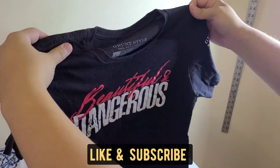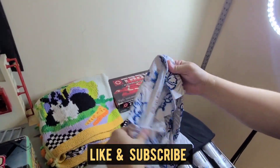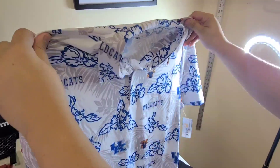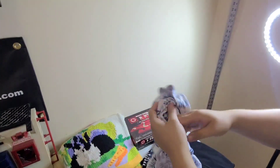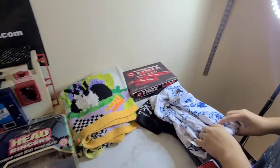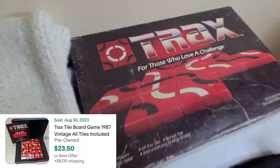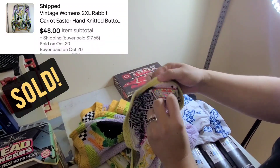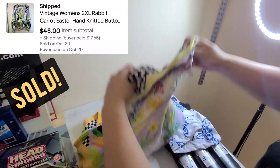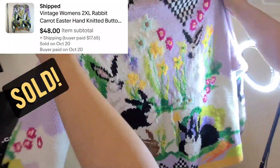I picked up this Grunt women's shirt — 'Beautiful and Dangerous.' We also found this new-with-tags Ryan Spooner Hawaiian polo, UK Wildcats shirt. Then there's Tracks, a tile game for those who love a challenge — paid a dollar. And I picked up this cardigan, it's knitted by hand — a bunny rabbit with carrot buttons, aka Easter sweater.